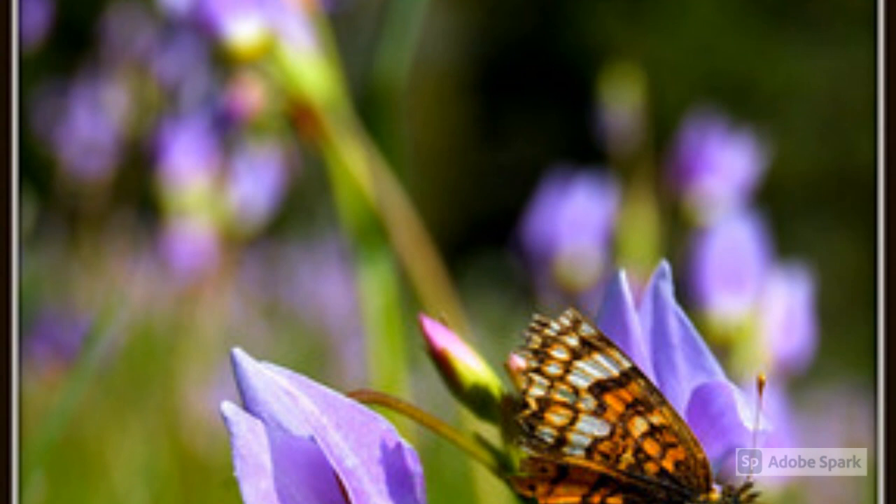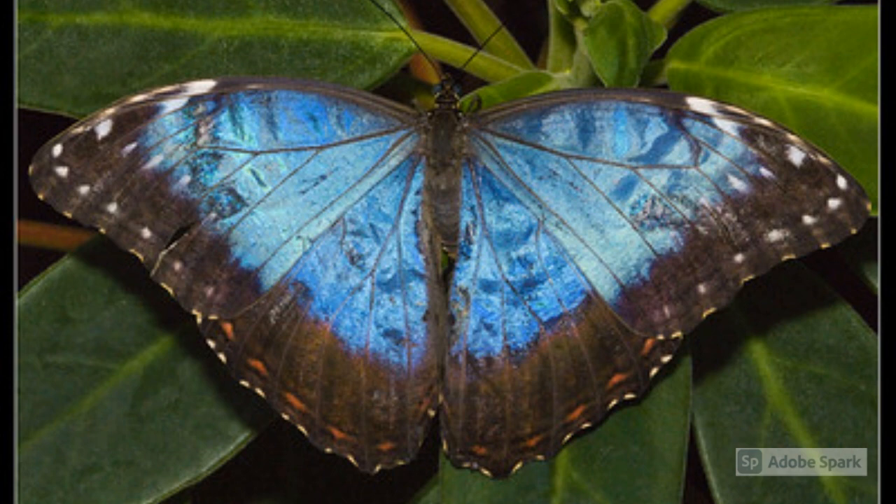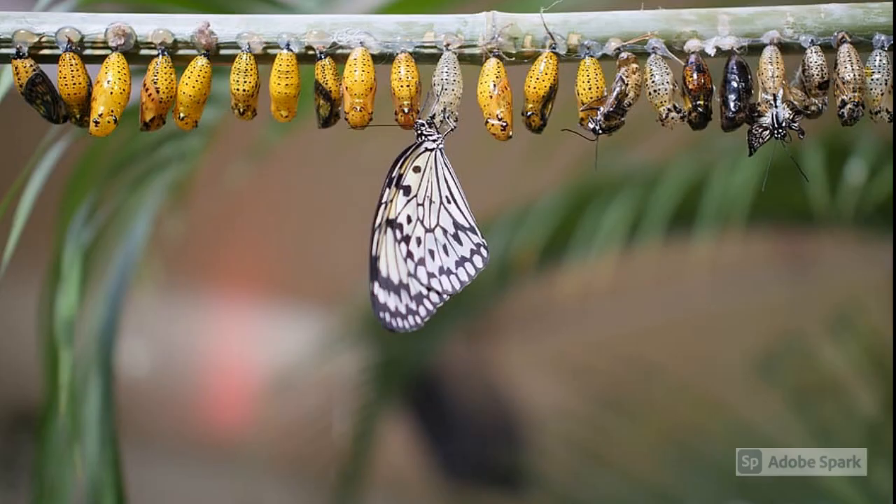Butterflies have an antenna on top of their head that can be used to feel and taste food as well as their surroundings. Butterflies do not have a normal skeleton inside of their bodies and actually have a hard covering called an exoskeleton to protect them. Since butterflies eat during the day, they typically will be bright colors so they can blend in with their surroundings and protect them from predators.